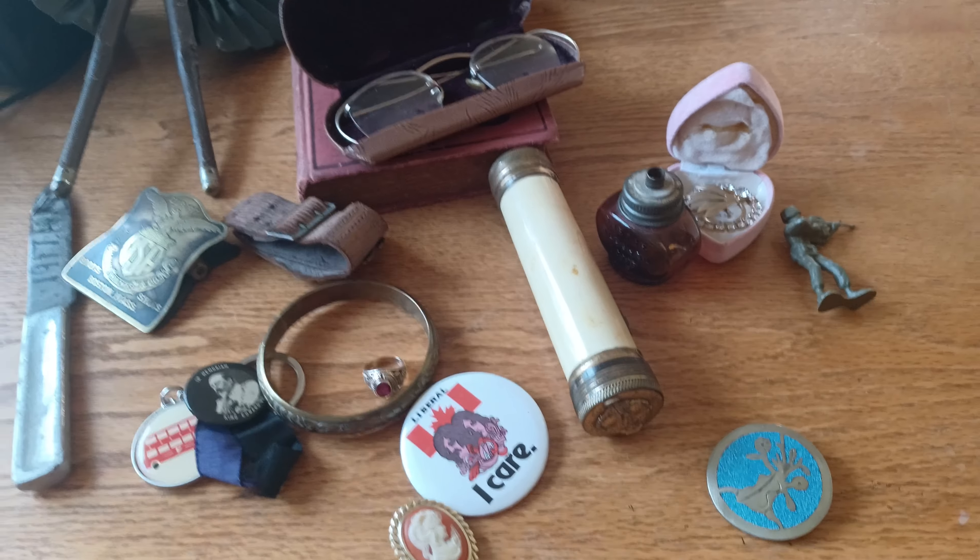Then I got this brooch which I'm going to research — I don't know what it is, looks like rhinestones. Then I got this and it's full of alcohol — it's really a little lamp like a nightlight.